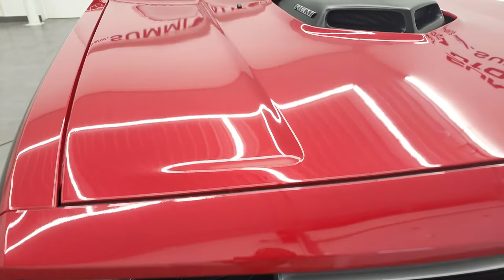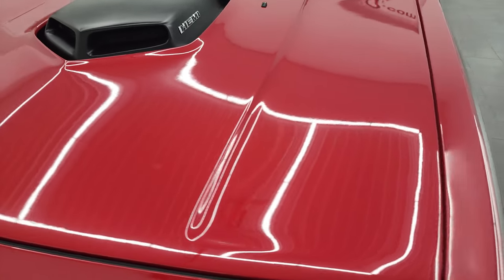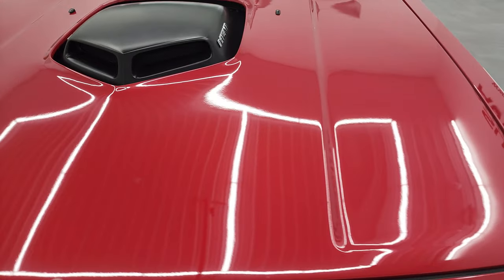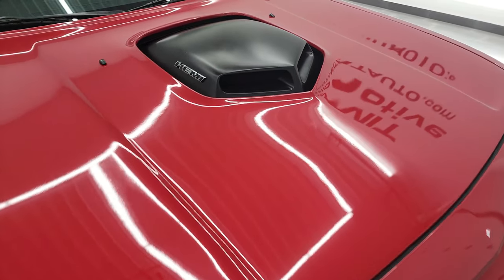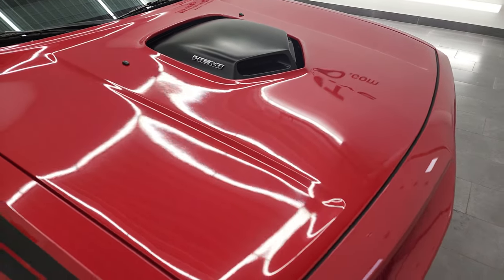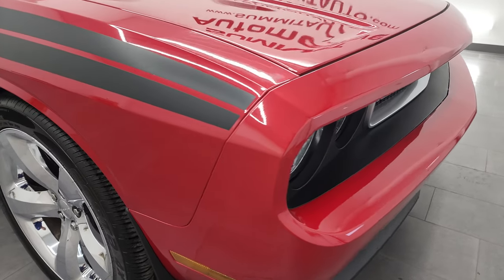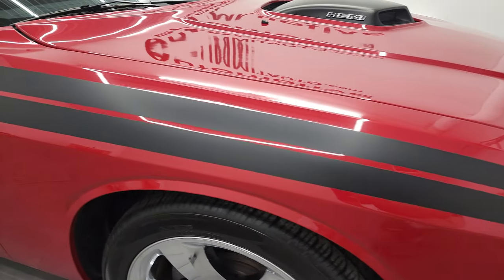So this one has a shaker hood set up on it. I'm thinking this might be a Cervini's hood or something — we'll take a look once we open that up. But this car did not come from the factory like that, but it definitely makes this car pop. Really a good look to the car adding that hood scoop there, and we'll check that out at the end of the video, so definitely stay tuned.